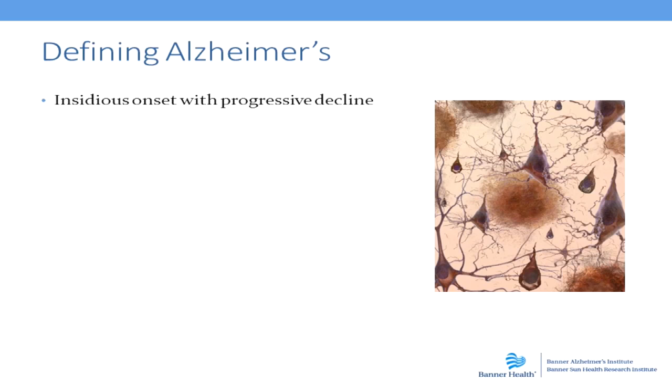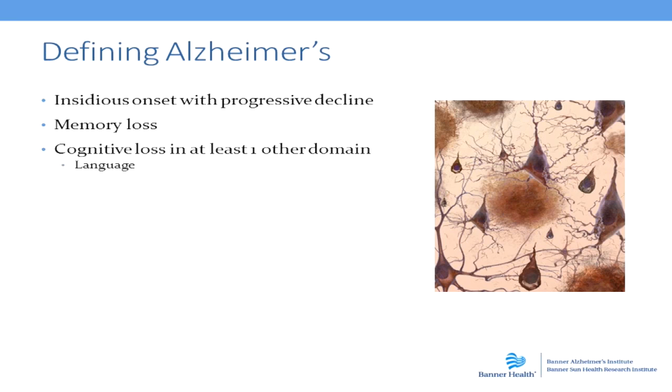The predominant symptom that we notice first off is forgetfulness. But we notice also that other areas of the brain may be affected as well. And specifically, that can include language, the ability to use words, to formulate thoughts,